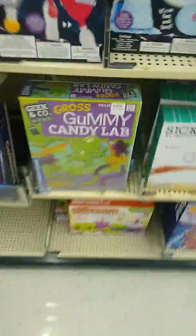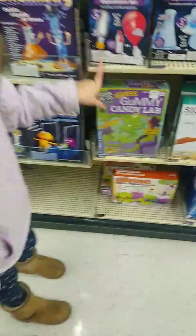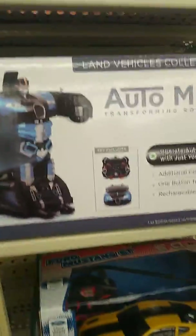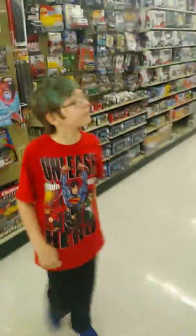Newton's Cradle. Gummy Candy Lab — you make your own gummies. Oh cool, look at that — Auto-Moto. Like a transformer toy but it's different.